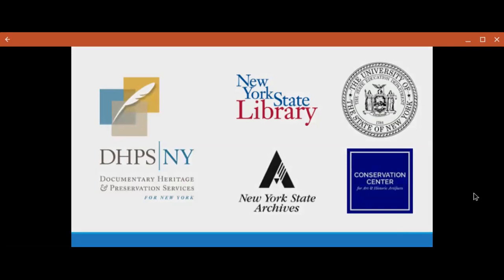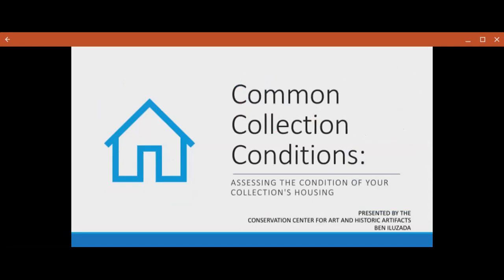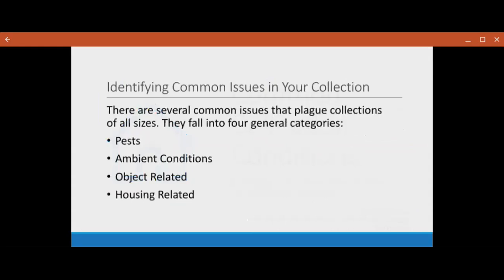We're going to be looking at some common collection conditions and issues that you might run into in your institution and cover how to assess them, as well as some simple solutions for how you can address them in-house as well as some professional options. First and foremost is identifying common issues in your collection — there are several common issues that will plague collections of all sizes, and they fall into four general categories: pests, ambient condition issues, object-related issues, and housing-related issues.